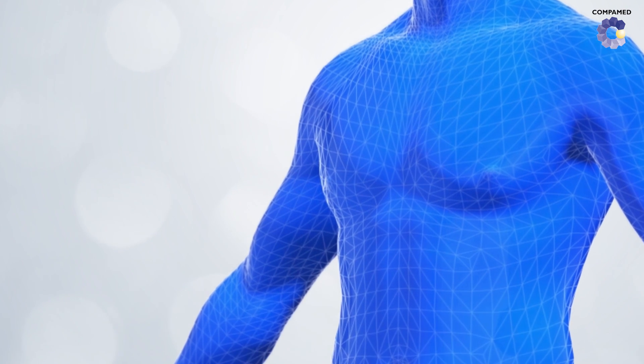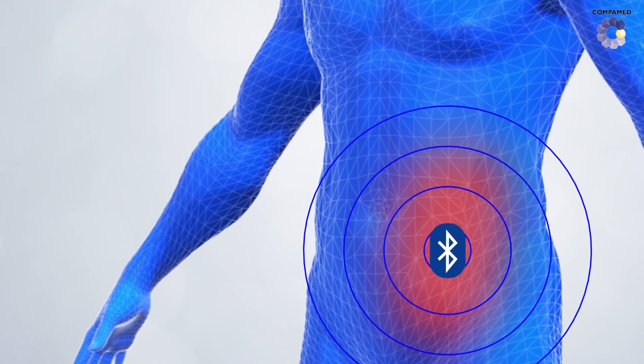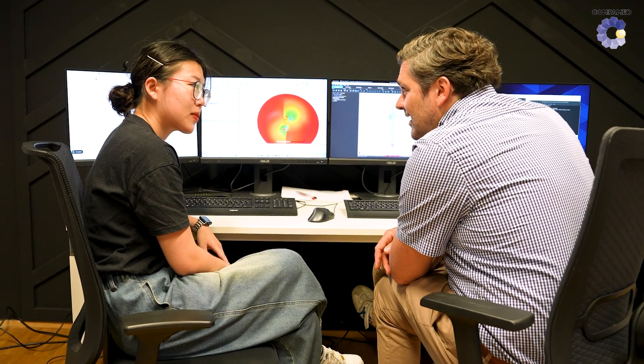A new Bluetooth antenna technology makes it possible for active implants located deep in the body to communicate with smartphones. It was developed by the Duisburg-based startup AIRCode. A clinical trial is going to start soon with an active implant that inserts a Bluetooth transmitter into the deeper abdominal cavity.